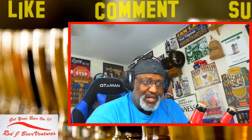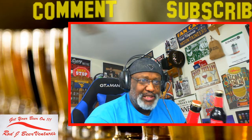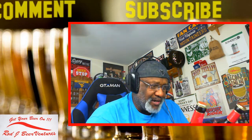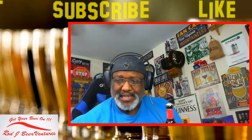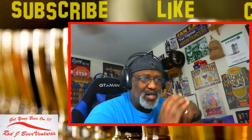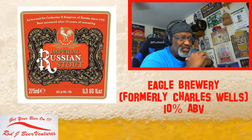I did have these before but I didn't do a side-by-side with them, so I didn't remember anything different when I did them individually. Hopefully side-by-side, if there's anything that stands out, that'll pop out here. The brewery itself is Eagle Brewery based in Bedfordshire, England - it used to be Charles Wells. Neither of these are really available unless you can find some of the old gift packs.